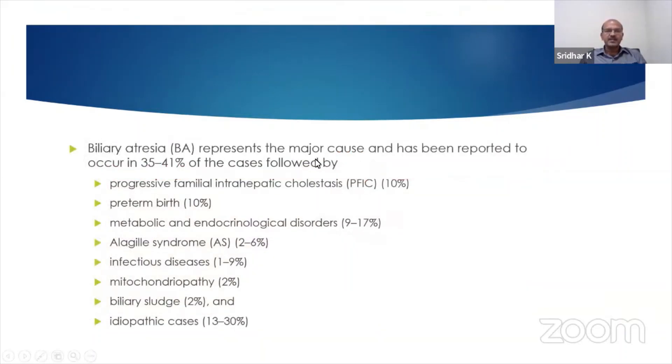Biliary atresia represents the most common cause. These charts differ from most textbooks because as time evolves, the diagnosis of rarer conditions has started increasing. Biliary atresia accounts for 35 to 41 percent — in earlier years the range was 25 to 40 percent. We now also have progressive familial intrahepatic cholestasis, or PFIC, seen in 10 percent, which was previously categorized as idiopathic over the past 20 years.